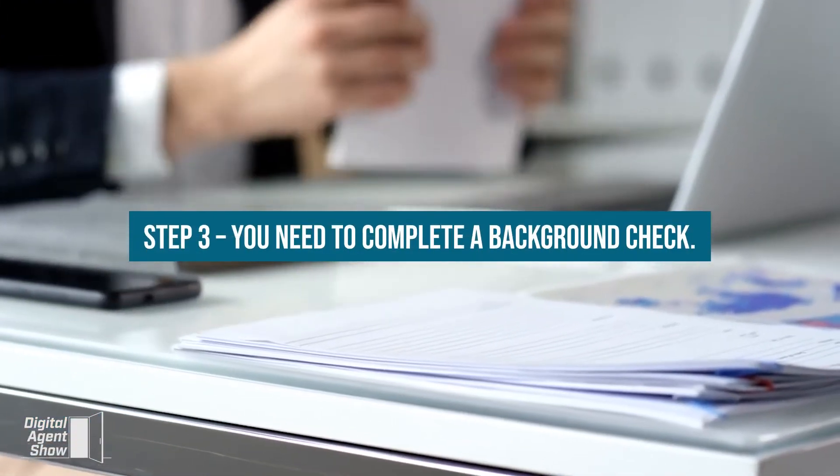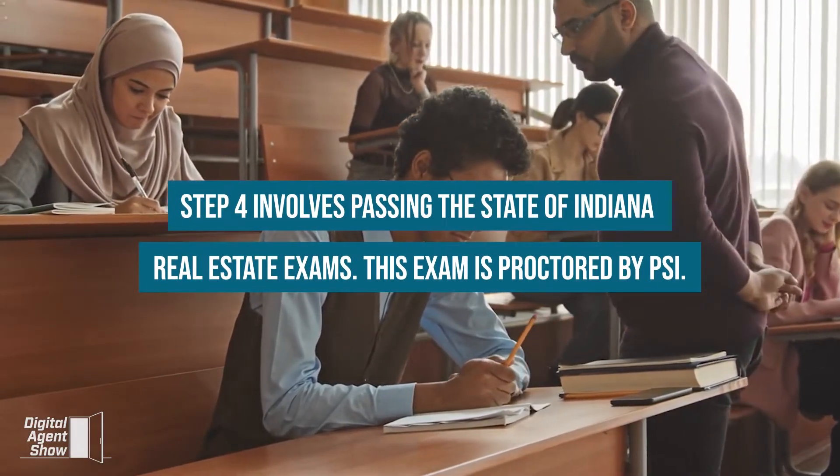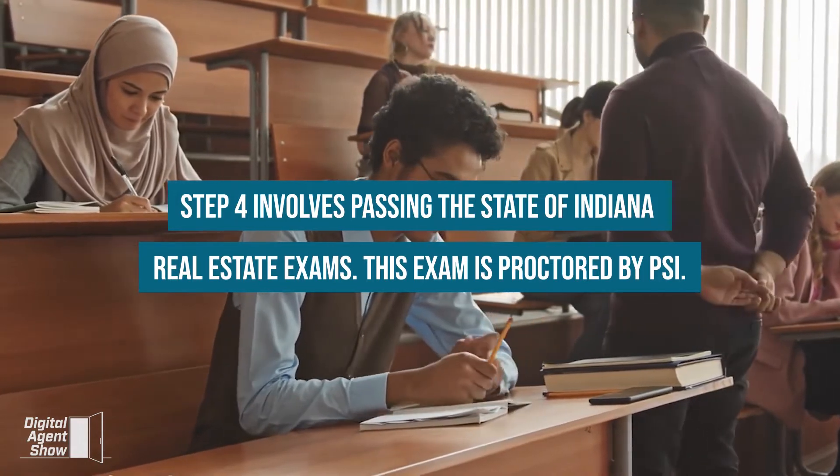Step three, you need to complete a background check. Step four involves passing the state of Indiana real estate exams. This exam is proctored by PSI.